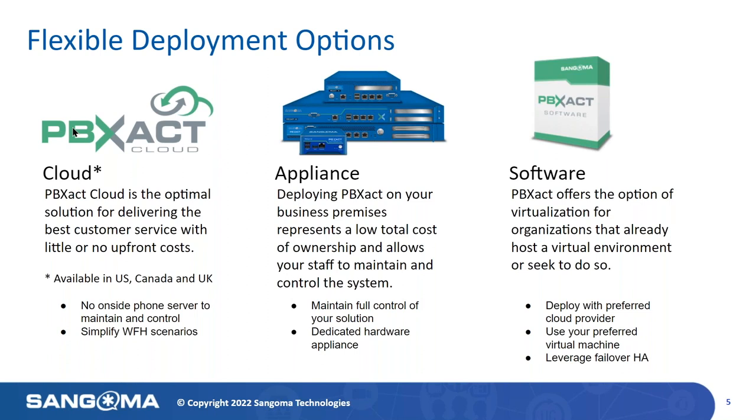Another thing to mention: PBXact has multiple deployment options to meet the specific needs of your use case. Please keep in mind that PBXact has feature parity across all deployment options, and the inclusion of Sangoma Connect for each user and Zulu is one example of this concept.